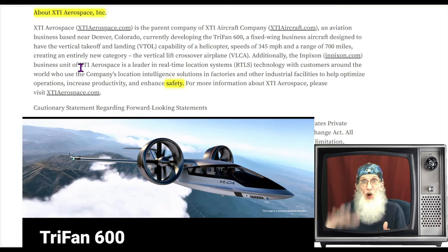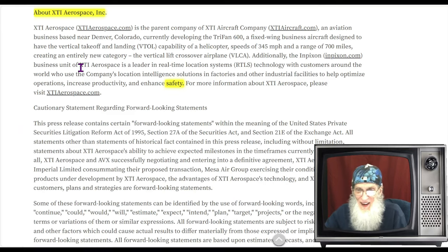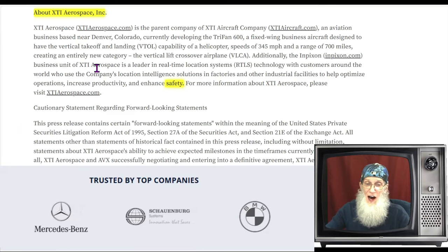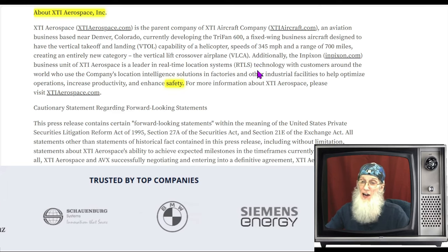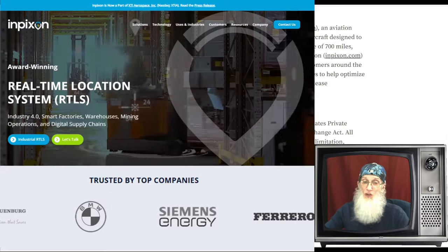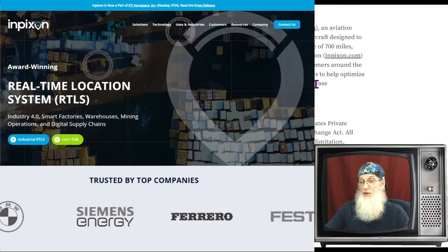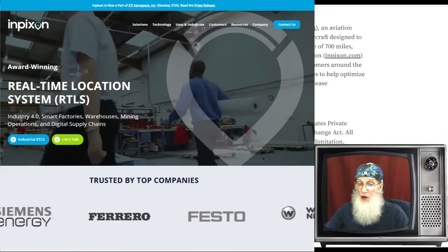Additionally, the Inpixion business unit of XTI Aerospace is a leader in real-time location systems technology with customers all around the world, who use the company's location intelligence solutions in factories and other industrial facilities to help optimize operations, increase productivity, and enhance safety.